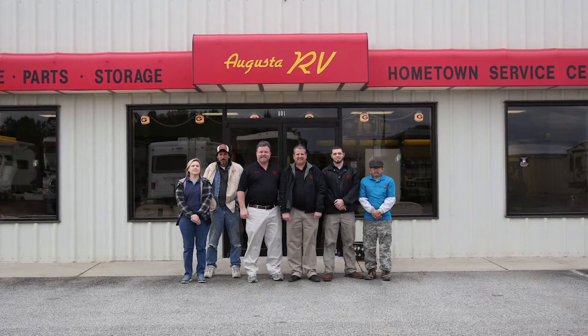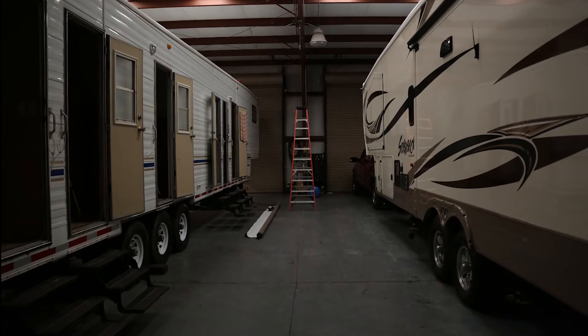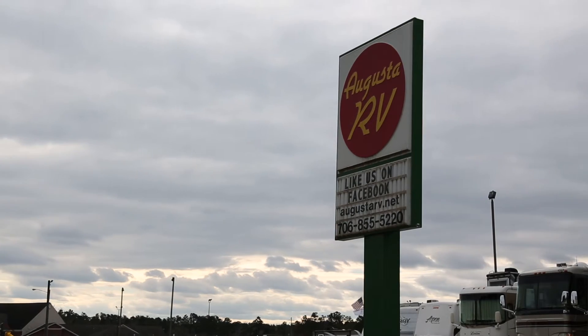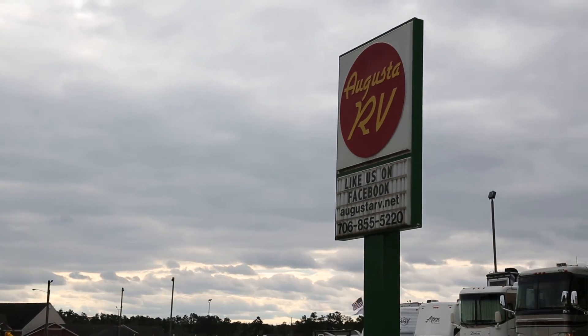Augusta RV opened August 7th, 2002 and was designed to be an RV service and storage center with easy access and an honest hometown friendly feeling. Ever since Augusta RV opened in 2002, our main goal has been to have reasonable prices and quality service.